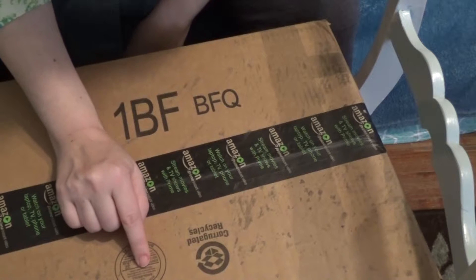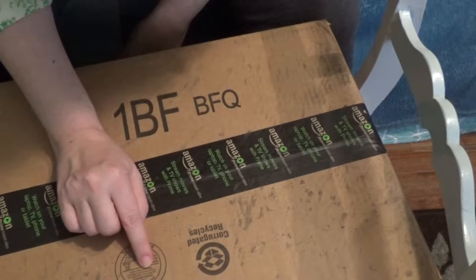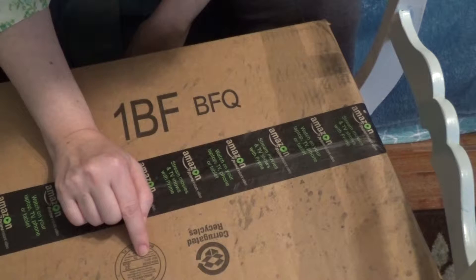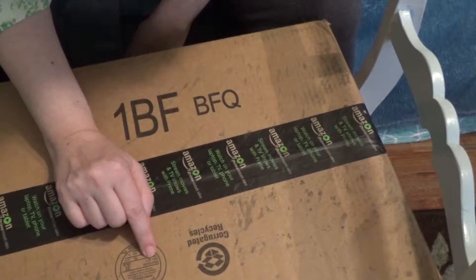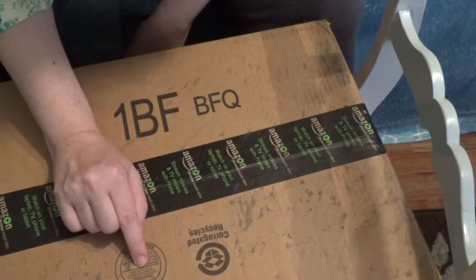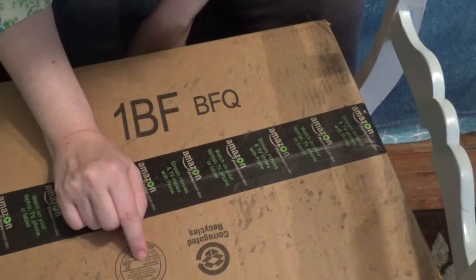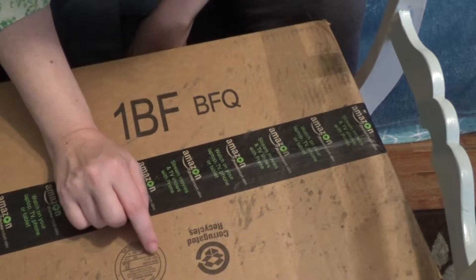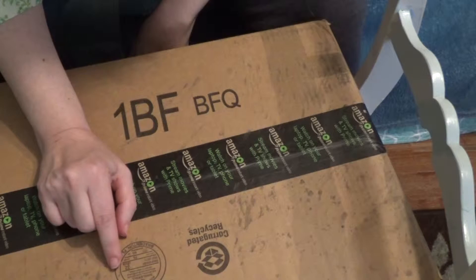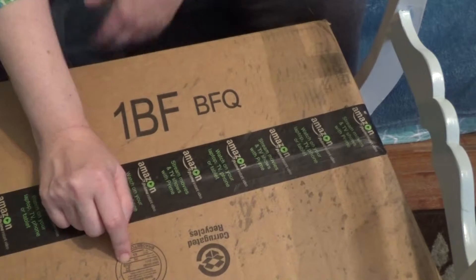Anybody ever look at this stuff other than me? This single wall box meets all construction requirements of applicable freight classification. Edge crush test — ECT — 32. So in an edge crush test, it can withstand 32 pounds per inch before it crushes the edges of the box.